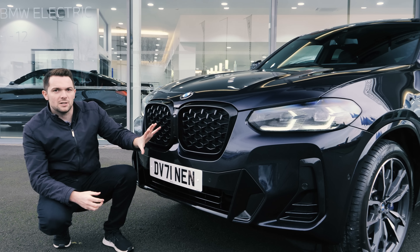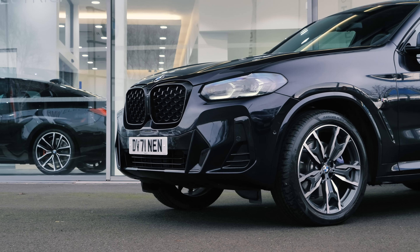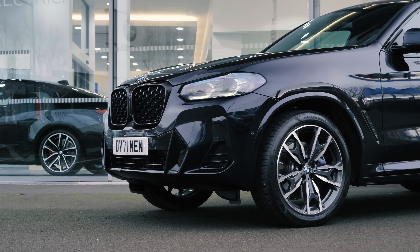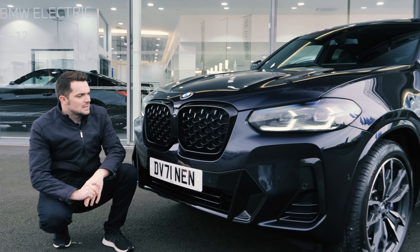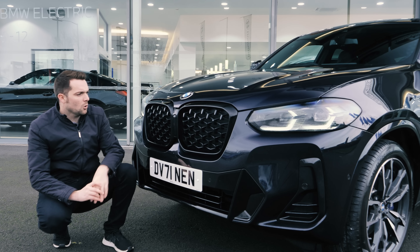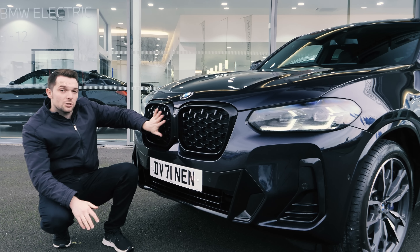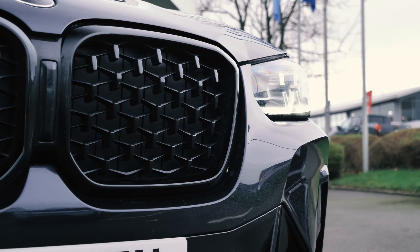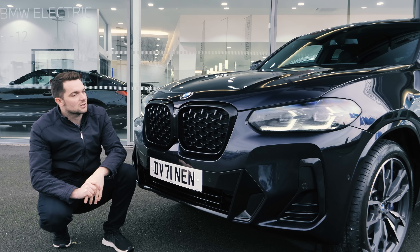It's more angular, it's more aggressive — I think it looks more handsome. The kidney grills, of course, are large — this is BMW after all — but they're now honeycomb. They're no longer the slats, so they're standard as honeycomb. Now, that used to be reserved for BMW's performance models, but now it's filtered down onto the everyday X4.